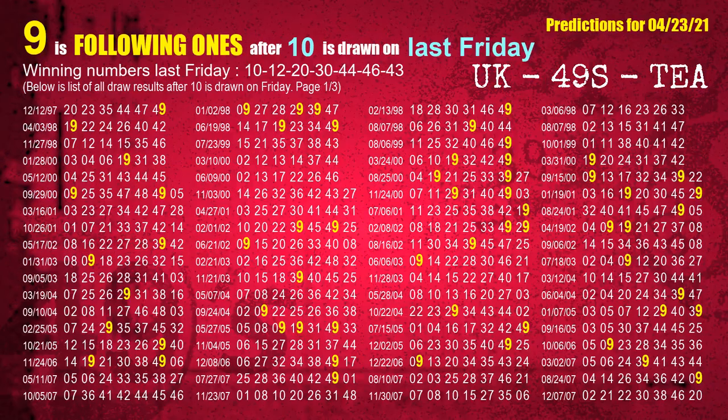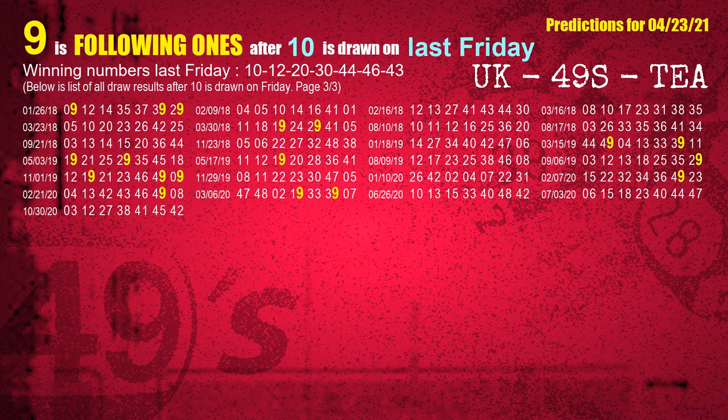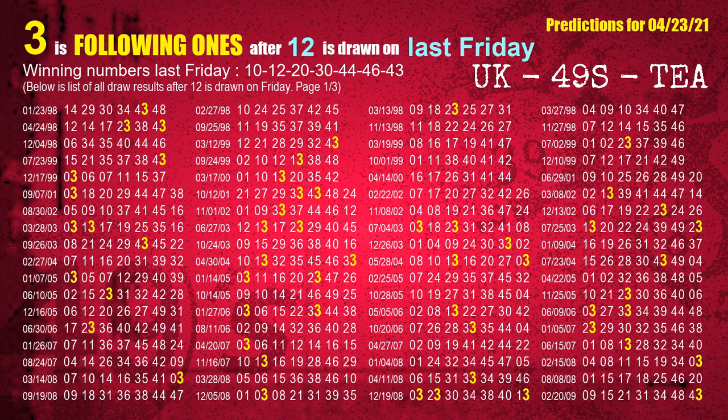Next, we find out following ones through the result of the same day last week. The first winning number last Friday is 10. We list all draw results which are one week after a Friday draw with 10 as a winning number. The most frequently following units digit is 9 when 10 is the winning number on last Friday, highlighted in yellow. The second winning number last Friday is 12. The most frequently following units digit is 3 when 12 is the winning number on last Friday.